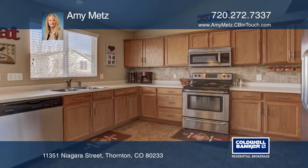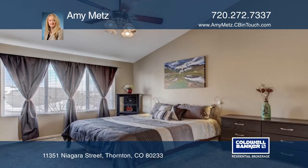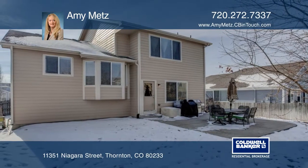The two-car attached garage has extra space for tools and storage. This home will not last long — schedule your private tour with a call to Amy Mitts.